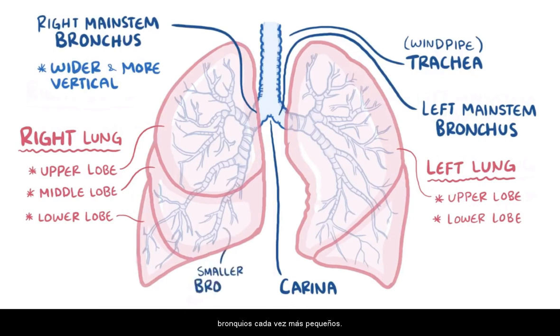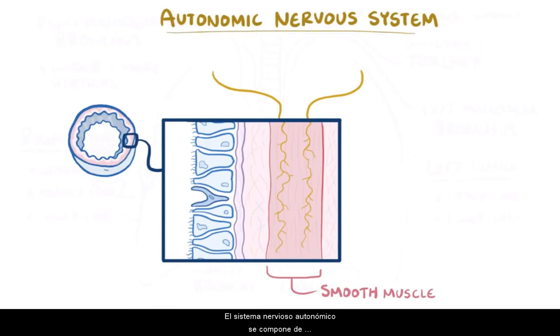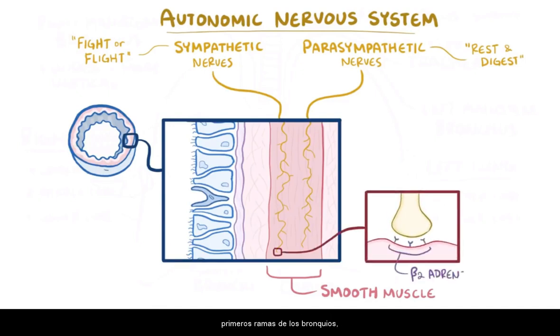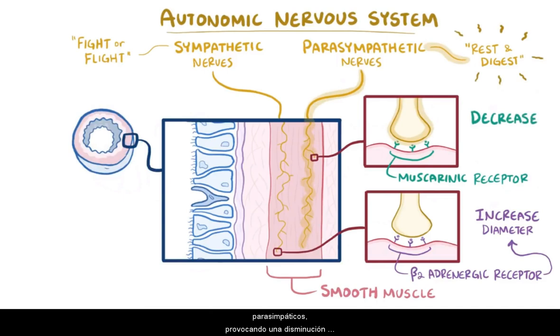The main stem bronchi then divide into smaller and smaller bronchi. The trachea and the first three generations of bronchi are all pretty wide and use cartilage rings for support. There is also a layer of smooth muscle which has nerves of the autonomic nervous system in it. The autonomic nervous system is made up of sympathetic nerves, involved in fight or flight mode, and parasympathetic nerves, involved in rest and digest mode. Smooth muscle along the trachea and the first few branches of bronchi have beta-2 adrenergic receptors. When running, the sympathetic nerves stimulate those beta-2 adrenergic receptors, increasing the diameter of the airways and allowing more air to get in. But those same airways also have muscarinic receptors, which can get stimulated by parasympathetic nerves, causing a decrease in the diameter of the airways.